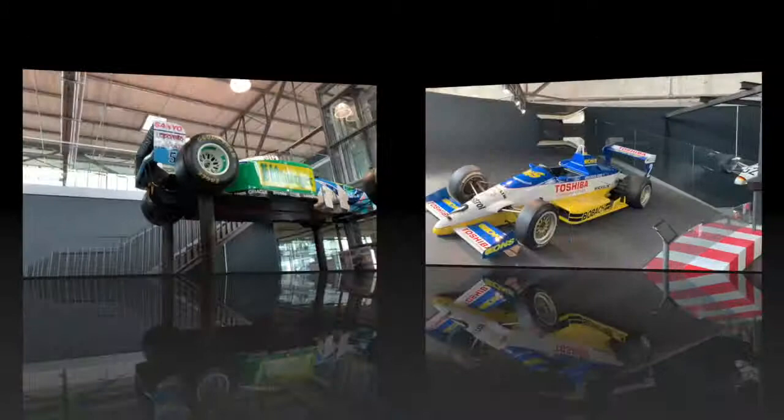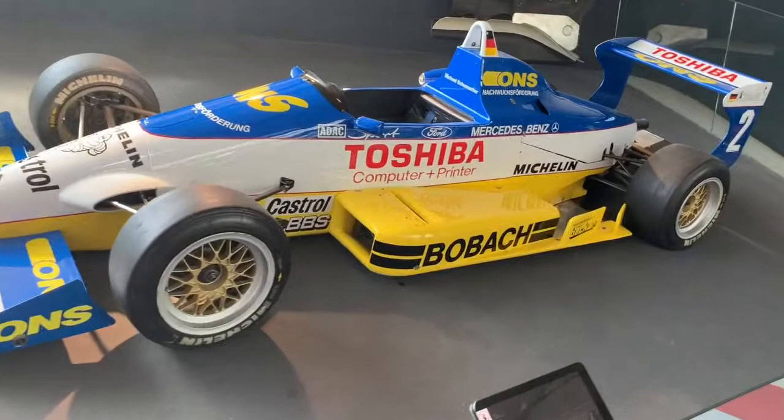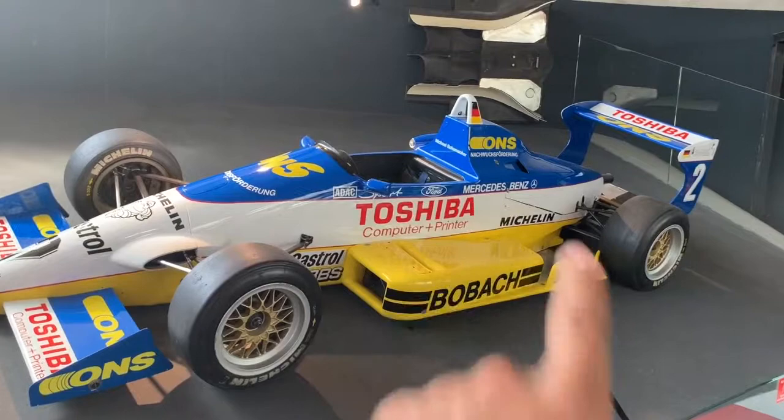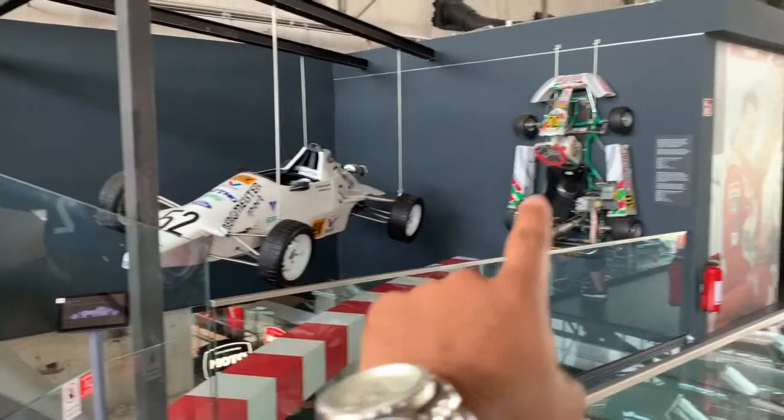So here we are in the Michael Schumacher private collection. What you're looking at here is his Formula 3 car from 1989. You can see he's always had a link with Mercedes, as you can see on the card just there. A lot of people mainly know Michael Schumacher from Ferrari, but he's been linked with Mercedes for quite a long time. You can see here his Formula Ford car and one of his go-karts.